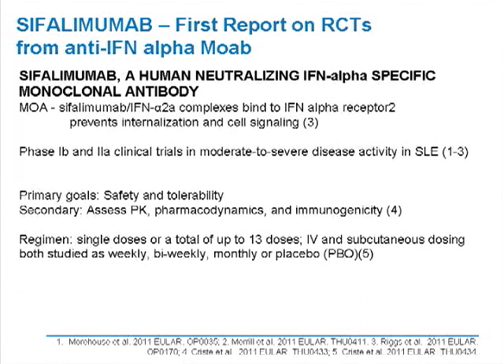Results were reported from early phase 1b and 2a clinical trials in patients with moderate to severe lupus activity. The primary goals in these early trials were safety and tolerability. Secondary goals were to assess pharmacokinetics, pharmacodynamics — what it does biologically in vivo — as well as immunogenicity. A number of different dosing regimens were examined; patients received from one up to a total of 13 doses, with both intravenous and subcutaneous forms evaluated, dosed from weekly to biweekly to monthly, in comparison to placebo-treated patients.